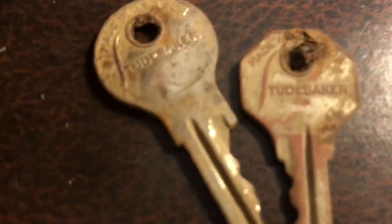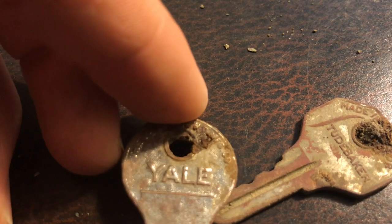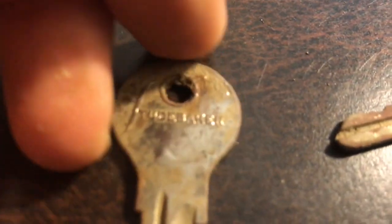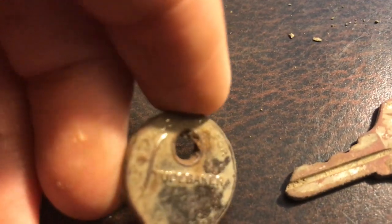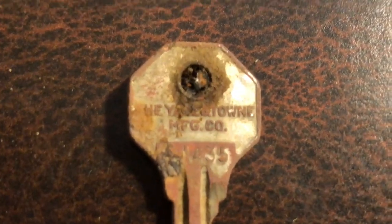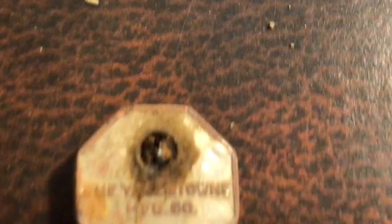Then I found these two keys — both were found in the same hole. They both say something on them. This one says 'attorney ale in town mfg company,' so this might have been a set of attorney's keys.